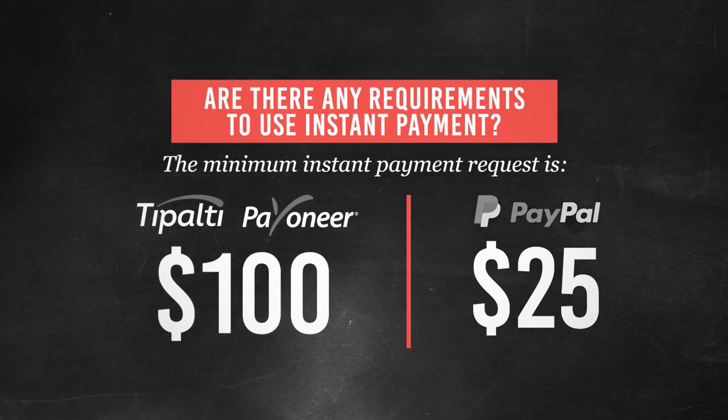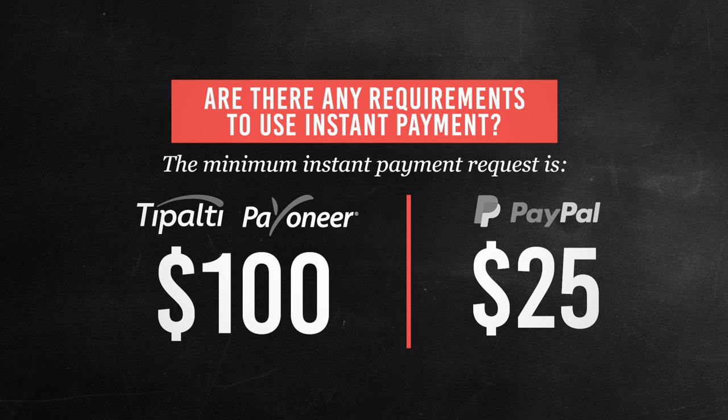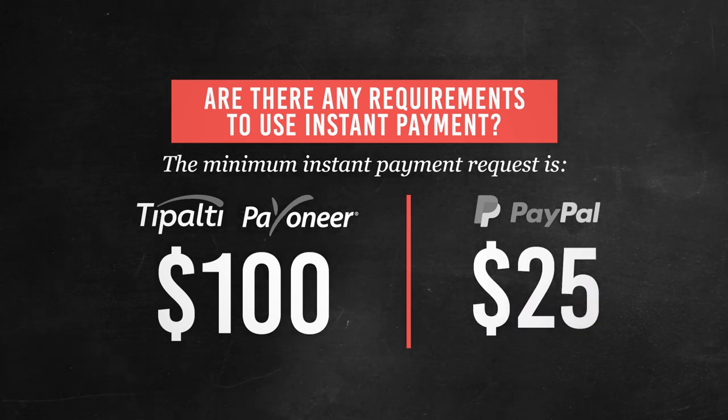You might be wondering at this point — is there a minimum requirement for you to avail this feature? There is, guys, we got you covered. The minimum requirement for Instant Payment is $100 if you have chosen Tipalti or Payoneer, but it's only $25 if you have chosen PayPal.